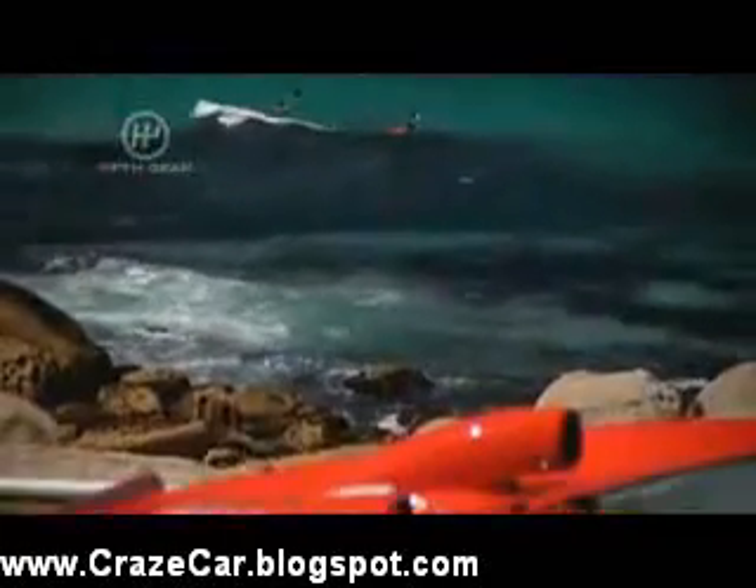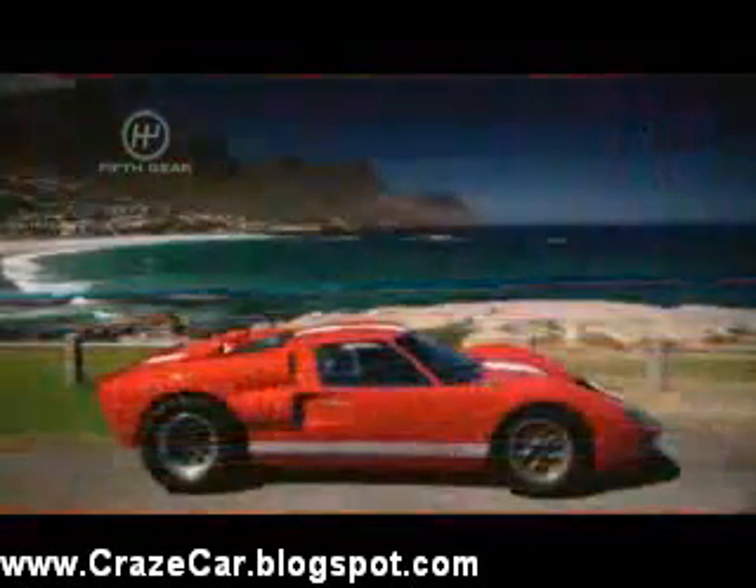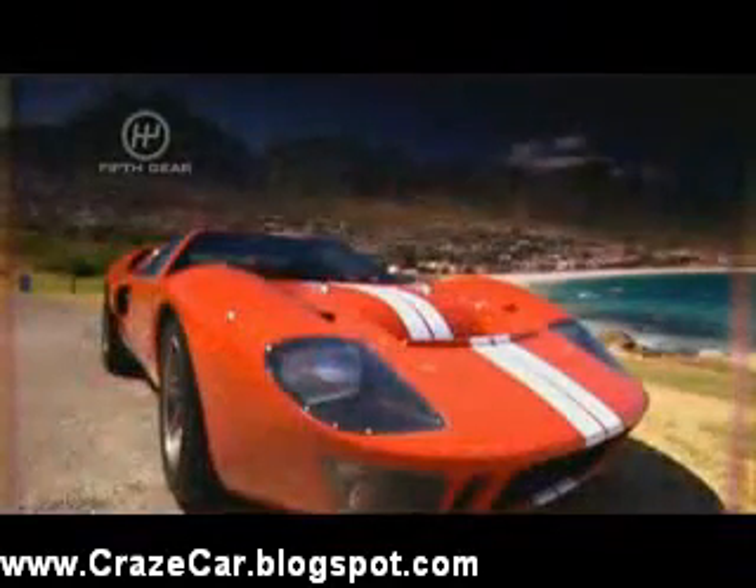But there is a cheaper option. You could visit Hitek Automotive's base in Port Elizabeth and get one of these. Hitek built one of my favourite cars, the Noble, and now they've come up with this GT40 replica. And believe me, it is an absolute carbon copy, right down to the shape of the oily bits.